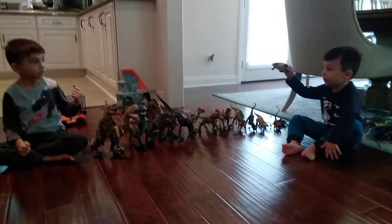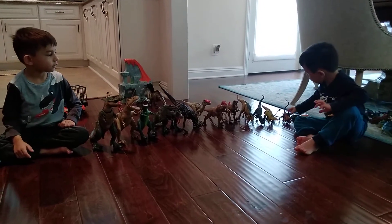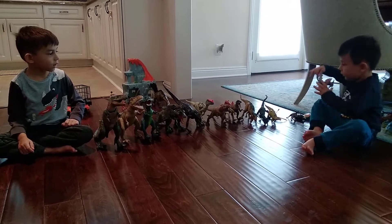Which one is this one? The Arcladon. Which one is this one? The Anacosaurus. Which one is this one? Sarasaurus. Which one is this one? The Lothosaurus.